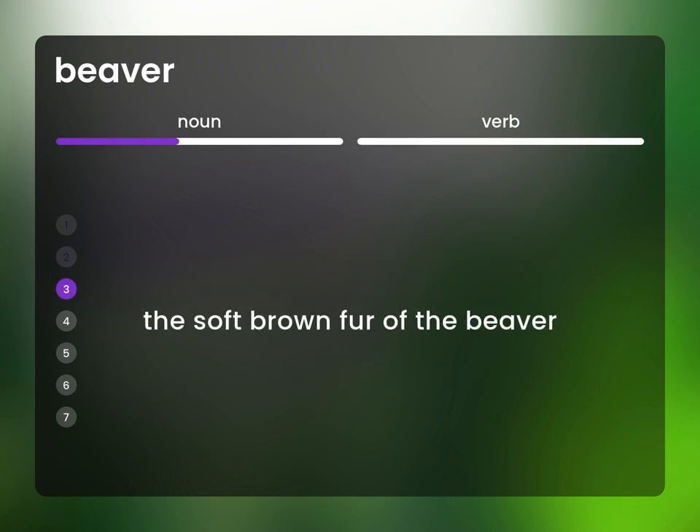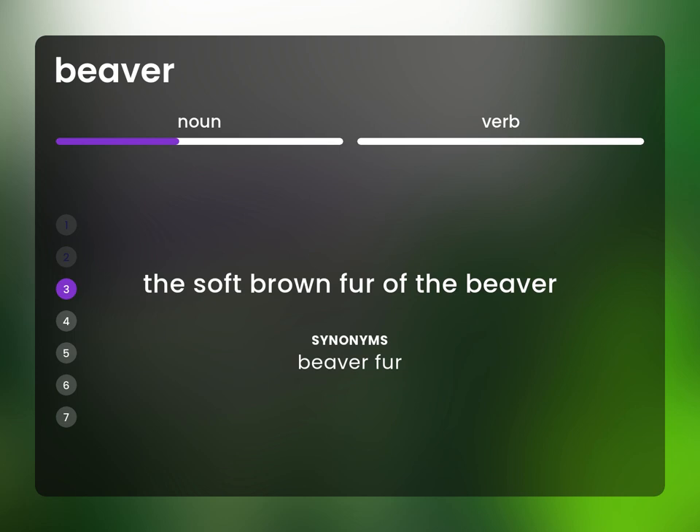The soft brown fur of the beaver. Beaver fur.